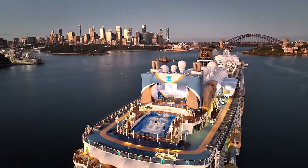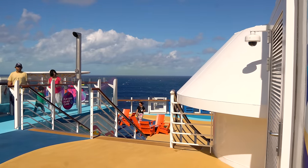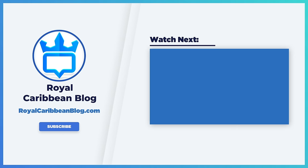So there you have it — 11 reasons you should get as early a check-in time as possible for your Royal Caribbean cruise. Let me know in the comments below which of these is the most important, and did we miss any really good reasons to get an early check-in time. Please hit the like button, subscribe to our channel, and turn on notifications so YouTube lets you know when we have a brand new video to share. This has been Matt from RoyalCaribbeanBlog.com. We'll talk again real soon.